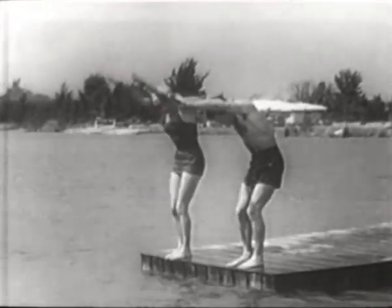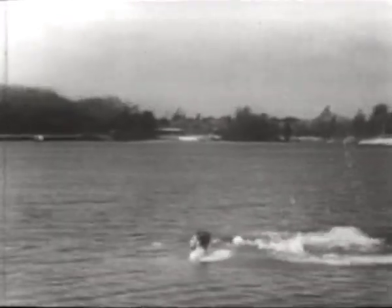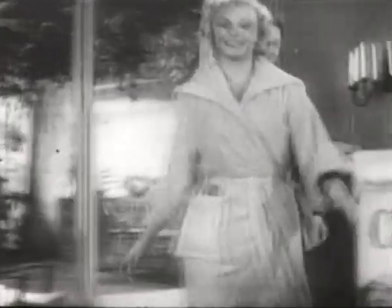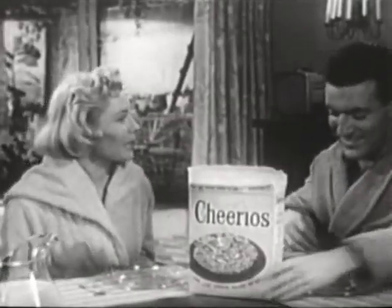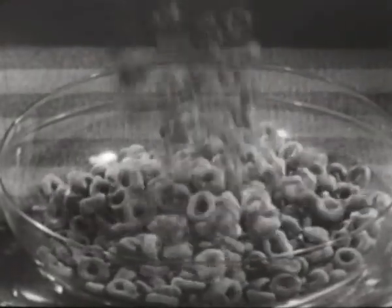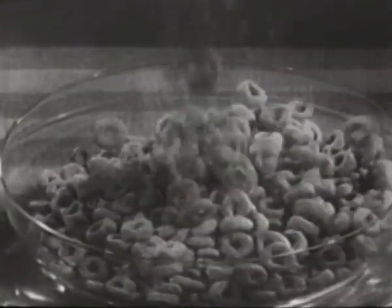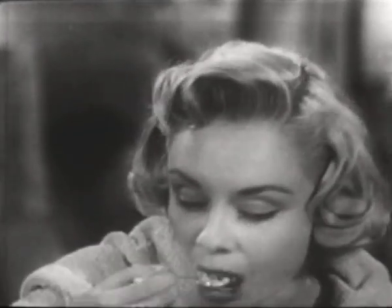Now if you know your oats and want to feel your oats and taste how good an oat cereal can be, well, you go for Cheerios. Great way to start the day with really great eating. That's Cheerios, one of the few foods made from oats — the tasty cereal grain everyone should have at breakfast. Crisp and golden, as only a toasted oat cereal can be.